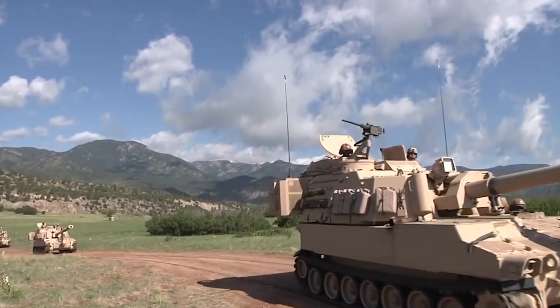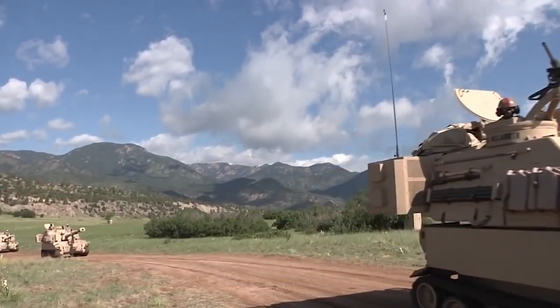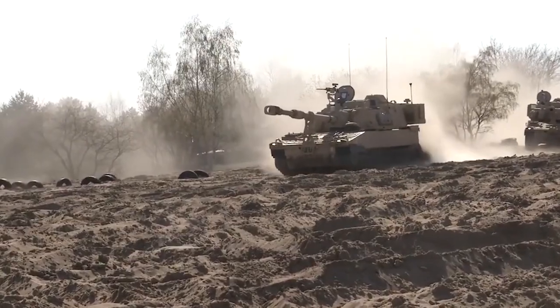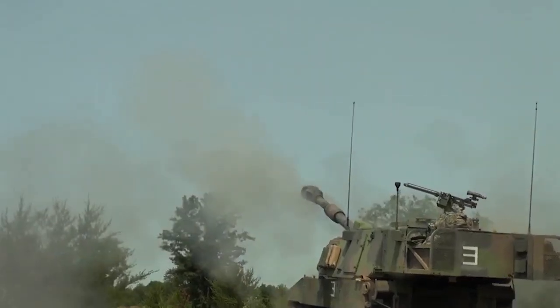The M109A7 has a brief reaction and redeployment time. This feature allows it to avoid counter-battery fire and gives shoot-and-scoot capability. This system can stop and fire its first round within 60 seconds from traveling.